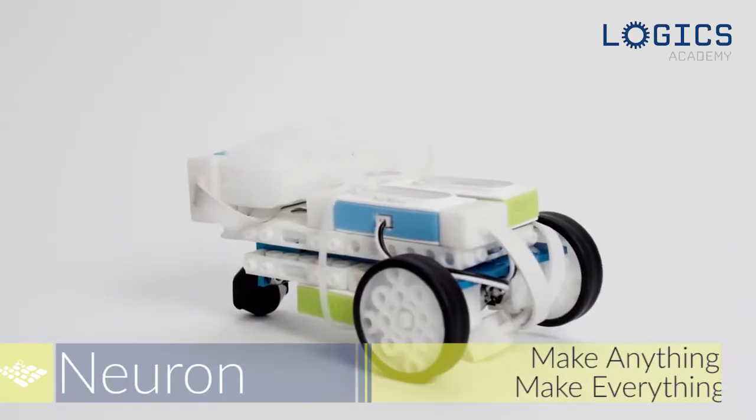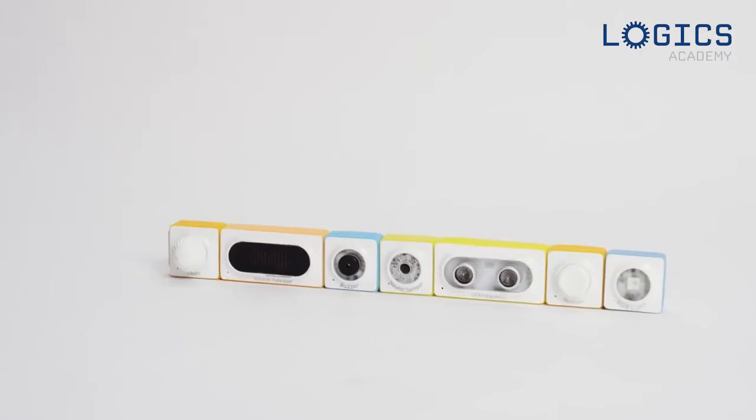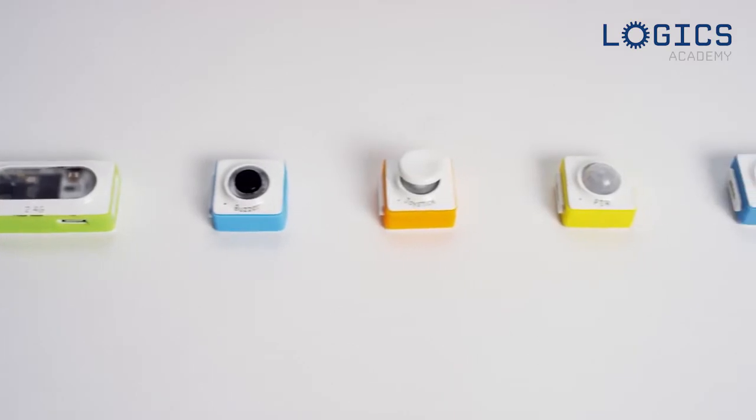Technology, coding, and STEM should be easily approachable and accessible to help kids expand their creativity, imagination, and knowledge. Feed kids' curiosity and natural desire for learning through MakeBlock Neuron.